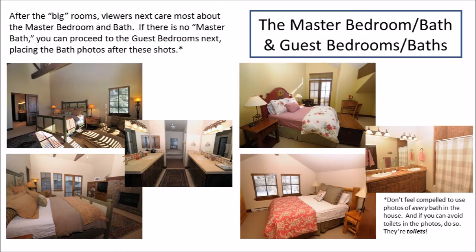From those big rooms, we head to the master bedroom and master bath. Make sure these two things are in conjunction. If there is no master bath, go from the master bedroom and bath to the guest bedrooms and baths. And here's a note: you don't need to show the toilet in your baths. You don't need to show every bathroom — as long as there's one or two and they look good, that's enough.